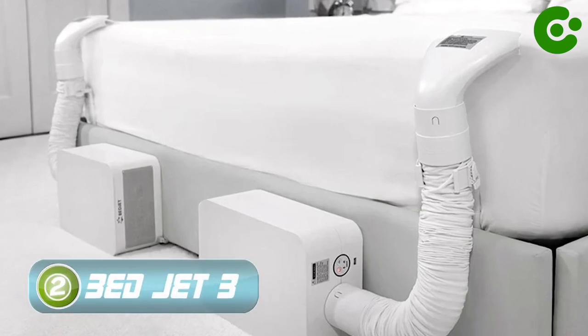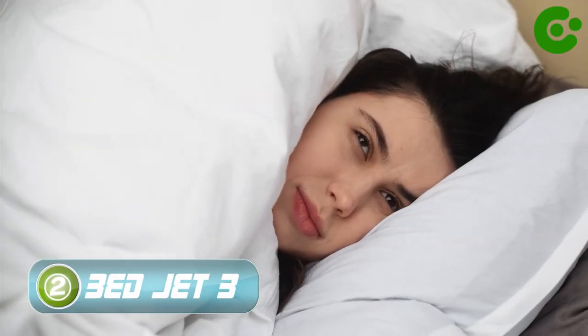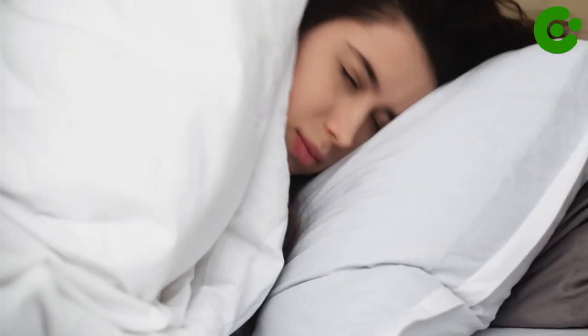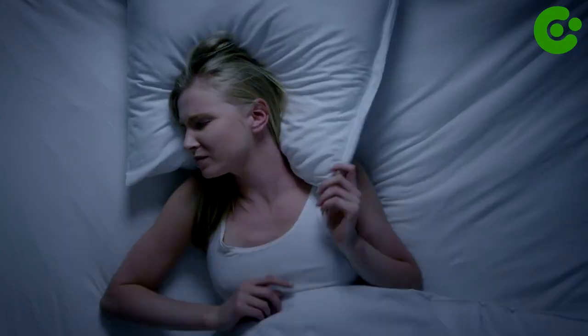Number 2: BedJet 3. Trying to get some shut-eye in a room where the temperature just isn't right can make falling asleep near enough impossible. Do you ever feel like no matter how hard you try, you just can't get comfortable? This is where the BedJet 3 comes in.